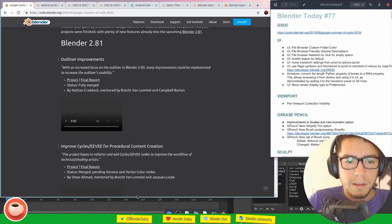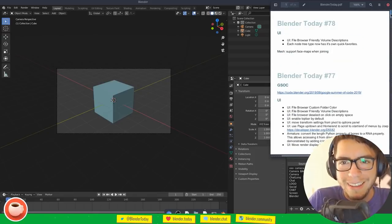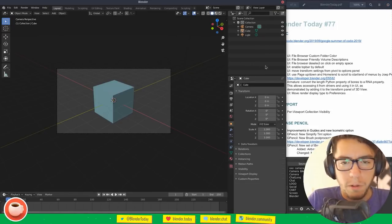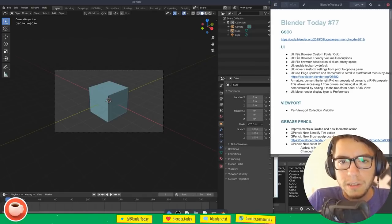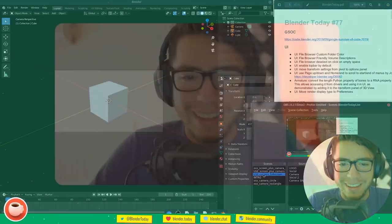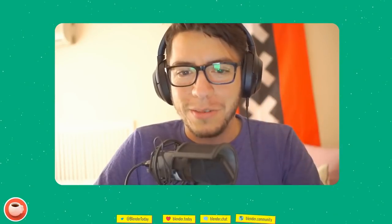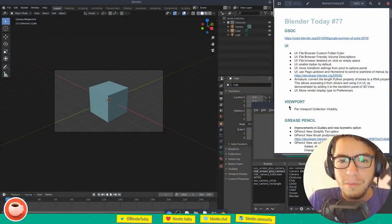I've been building this news list for two weeks and already have items for episode 78, but I'll only cover what I missed in these past two weeks. There are already new sculpting improvements I'll cover next show. I brought the Amsterdam flag and my original microphone from when I started Blender Today from my bedroom — a nice bit of nostalgia.